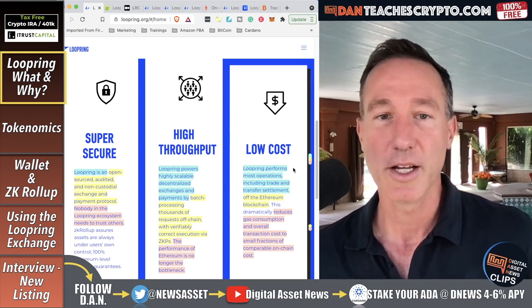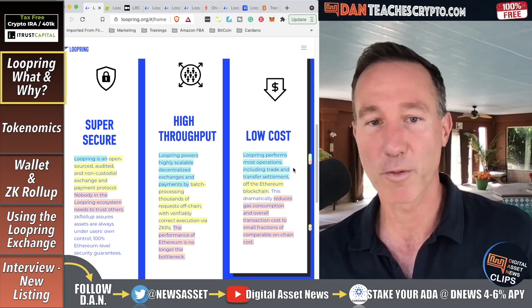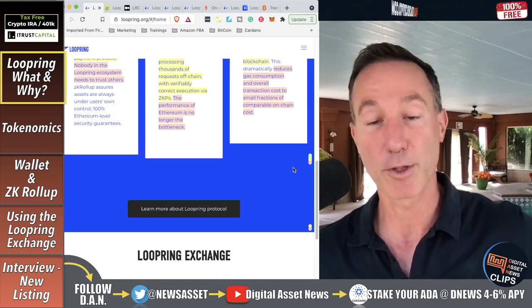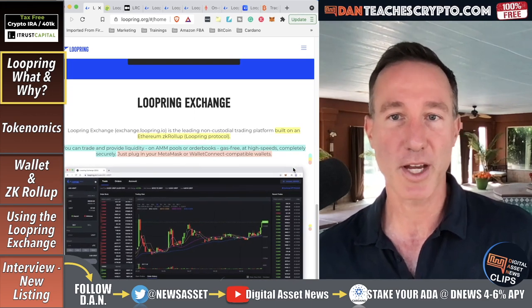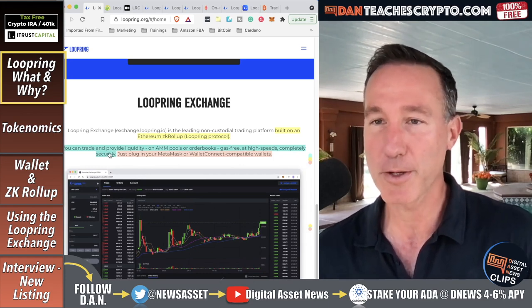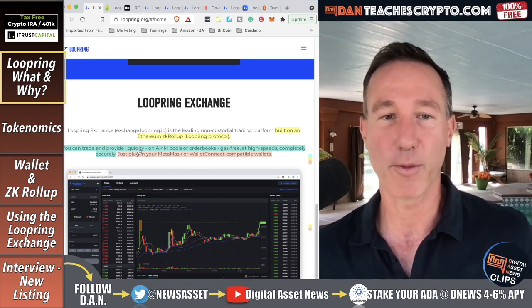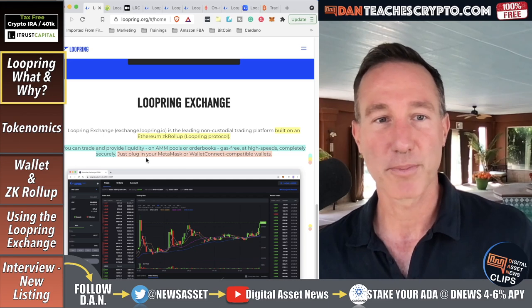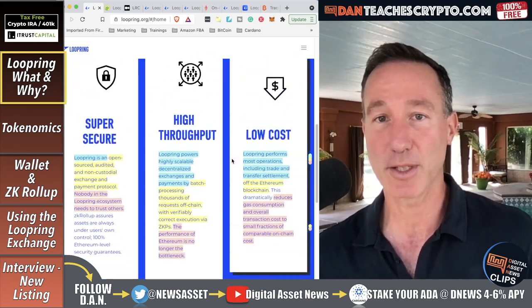Low cost: Loopring performs most operations including trade and transfer settlement off the Ethereum blockchain on layer two, reducing gas consumption and overall transaction costs to small fractions compared to on-chain costs — similar to what we see with Bitcoin's Lightning Network in El Salvador. The Loopring exchange is built on Ethereum with ZK rollups. You can trade and provide liquidity. It's gas-free at high speeds, completely securely — just plug in your MetaMask or Wallet Connect compatible wallets, or use their own wallet.